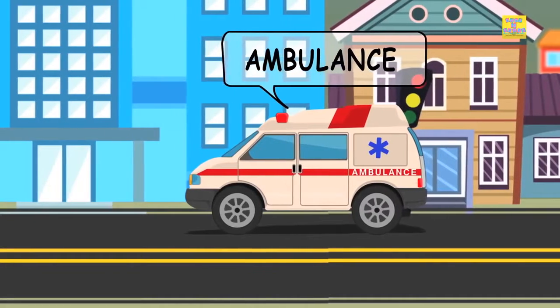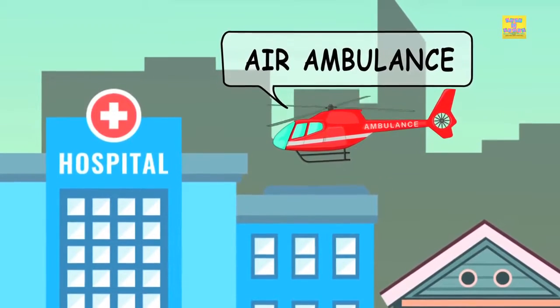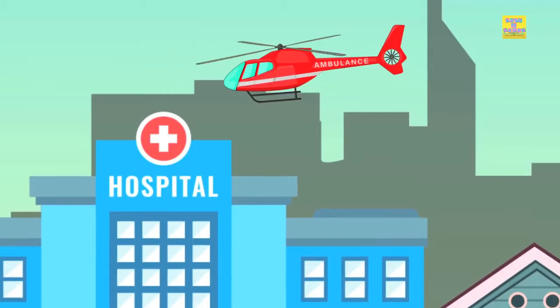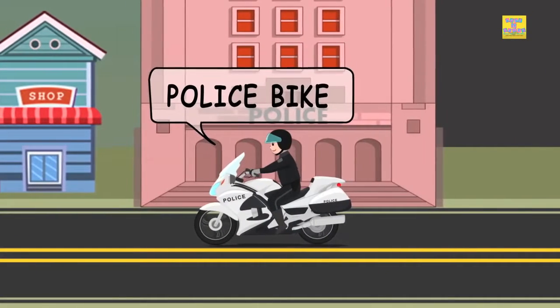Ambulance. Air ambulance. Police helicopter. Police bike.